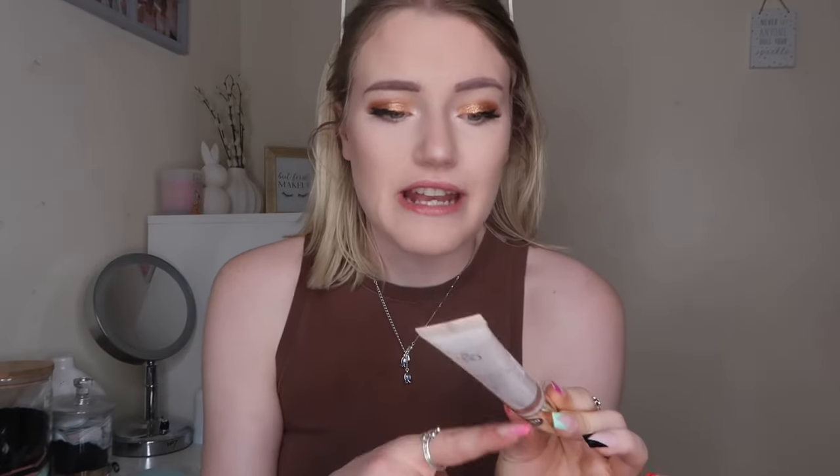I also got a cream contour for buildable coverage — a dupe for the Charlotte Tilbury ones which are very expensive. This was £4.50. The shade looked pretty good in-store though I think it might be quite dark. I really like some of Primark's cream products. I apply these by squeezing product onto my hand and buffing in rather than applying straight from the stick, to avoid dot marks. I'm going to add it to my testing Primark video which I'll film over the bank holiday weekend.